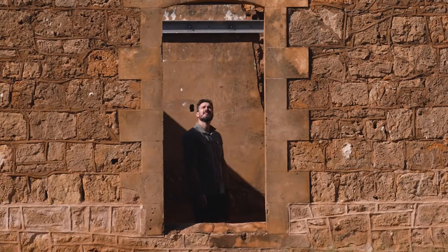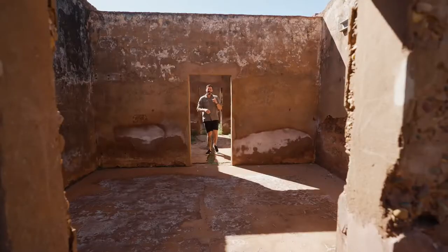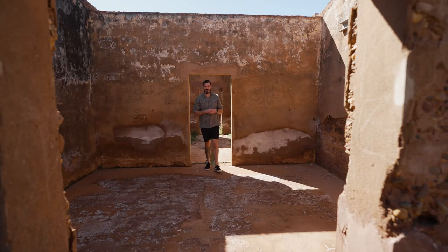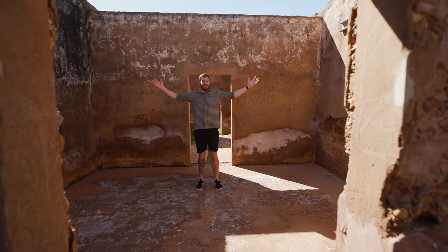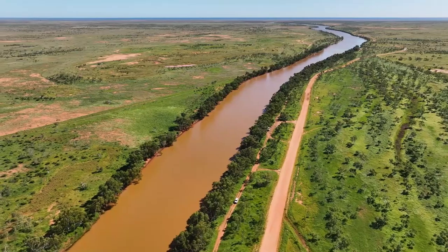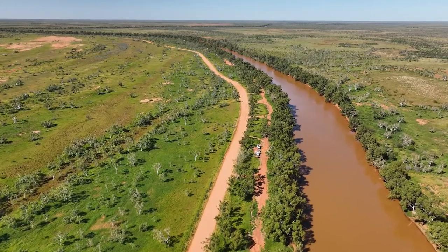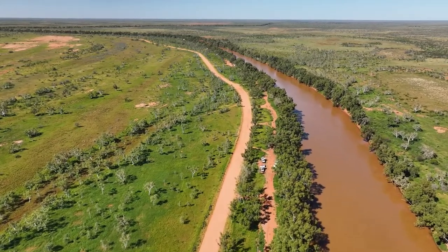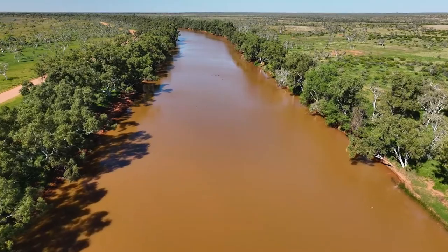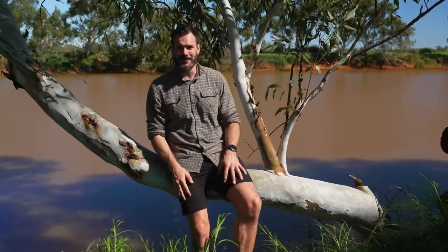I just love coming to old towns like this and reading about the history. I'm here at the mighty Ashburton River, which flows from Newman 680 kilometres all the way to the coast here at Old Onslow. If you haven't been to Onslow, you should put it on your list because this place has everything for everyone.